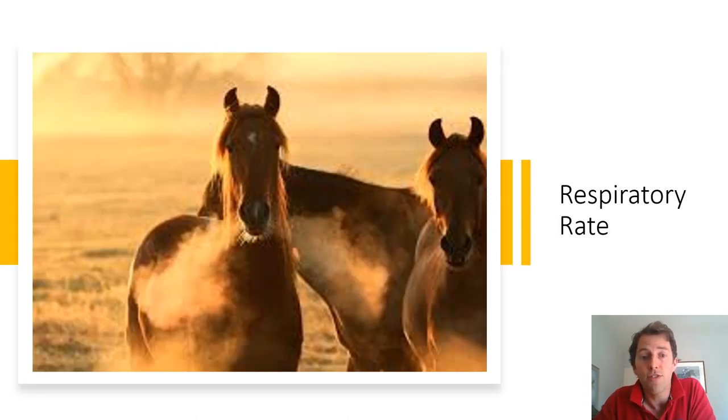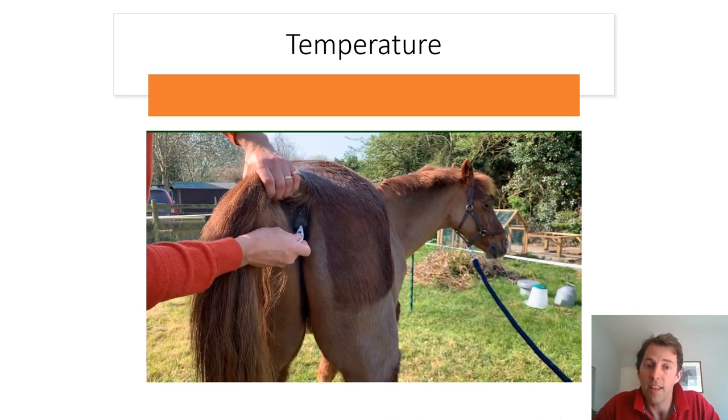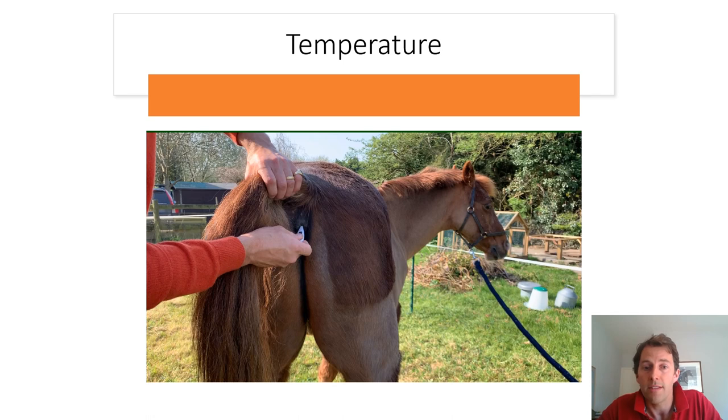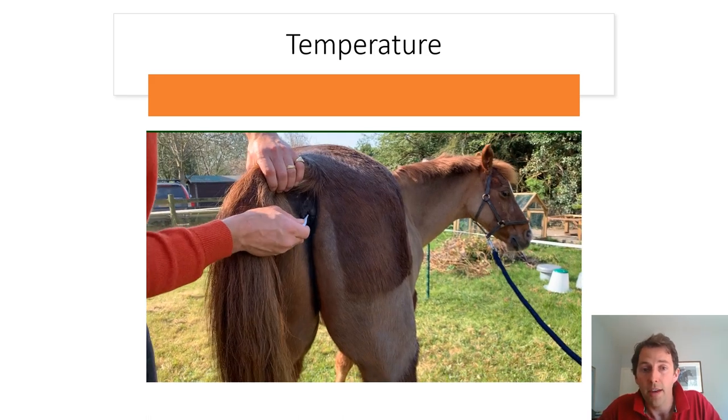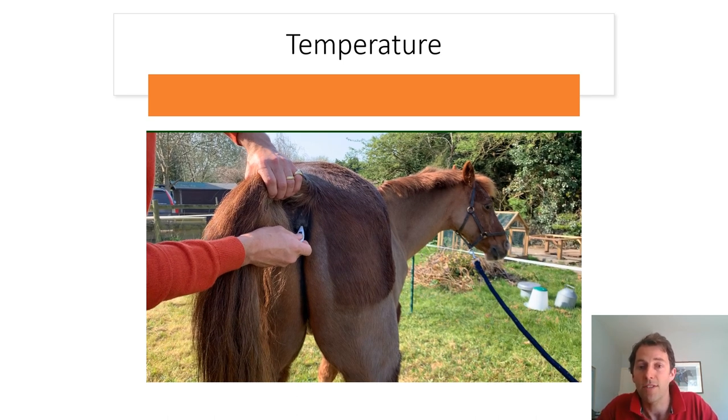Taking your horse's respiratory rate is relatively straightforward, particularly on a cool day where you can see the breath at their nostrils. If you can't see the breath, just look at their abdomen and count the breaths as they breathe in and out. There is only one way to take the temperature on a horse and that's by putting a thermometer into their bottom. Move the tail slightly to one side and insert the thermometer. A digital thermometer will beep when it has read the temperature — taking about 30 seconds. A glass thermometer needs to be left in for up to three minutes. Make sure you keep hold of it!